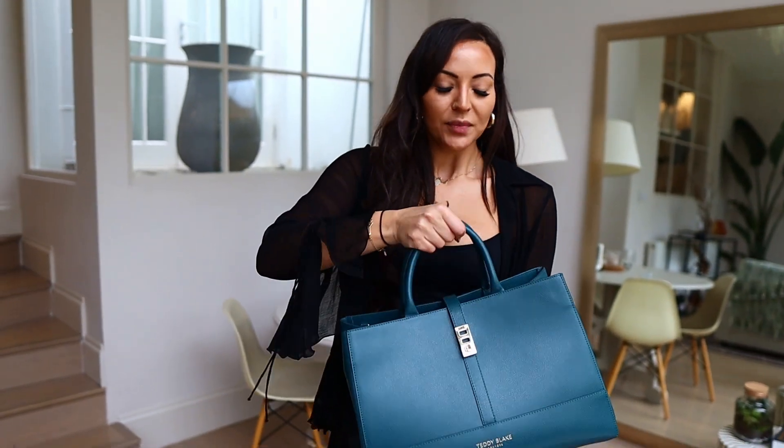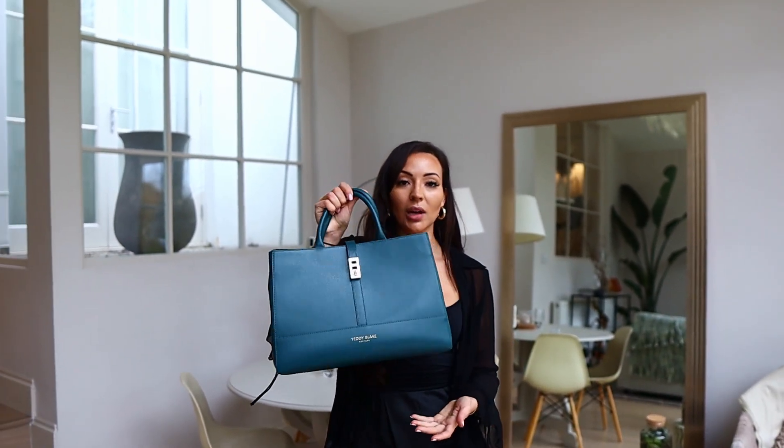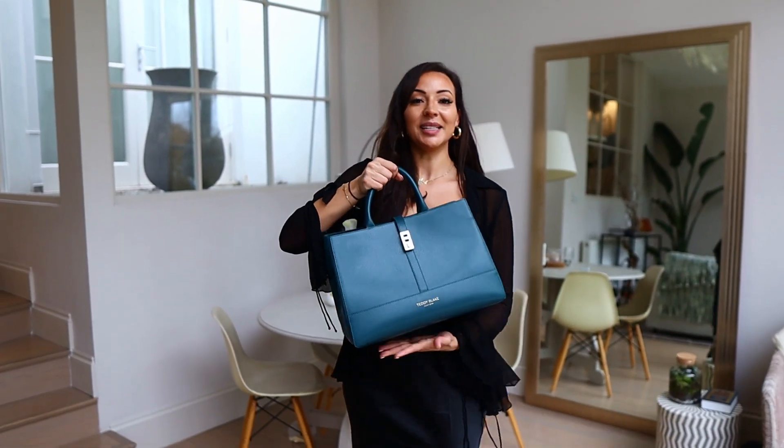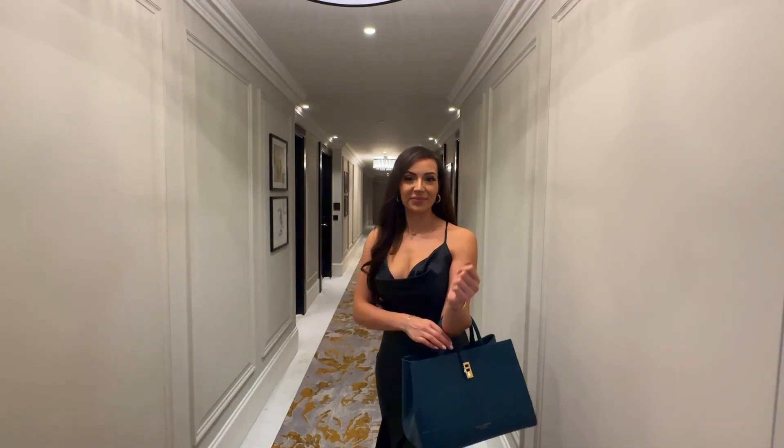The handles are so sturdy and feel really strong, so even if you put your whole life in this bag it's going to keep its shape and still be very functional but also fashionable. Here's an extra clip of me with the bag.